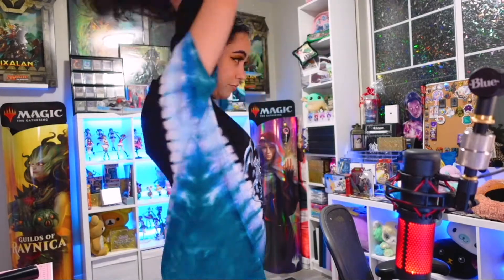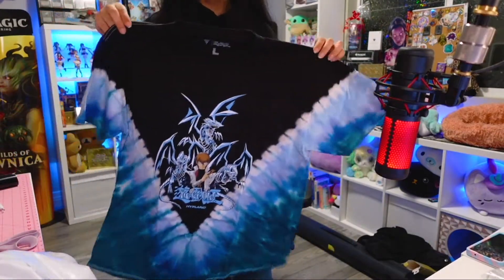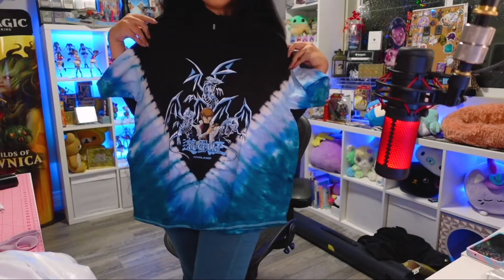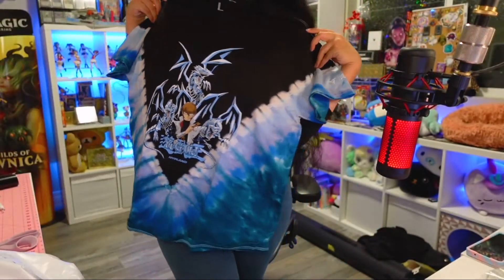I'm going to open these all up and then insert clips of me wearing them or close-ups. I picked this up in a large because I wanted an oversized kind of fit — I'm usually a smaller medium. It's pretty big and has this cool tie-dye design to it. I'm a fan. It's going to be super comfy and cute once I throw it on. Here's a close-up of the graphic — pretty sharp, pretty cute, and I'm loving this tie-dye. Super fashion.